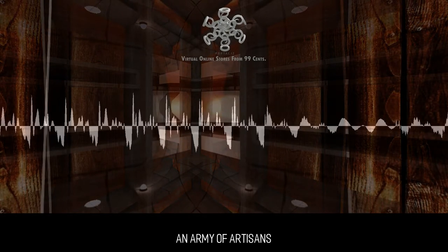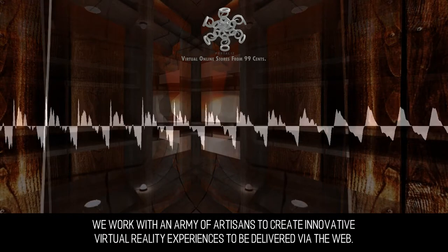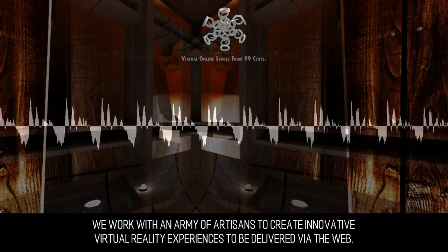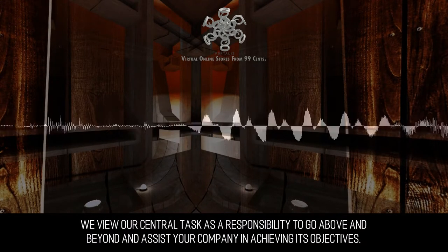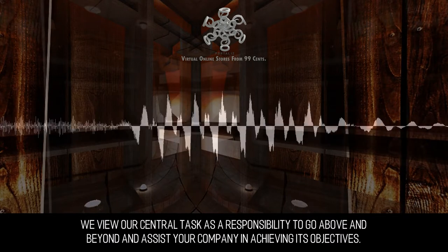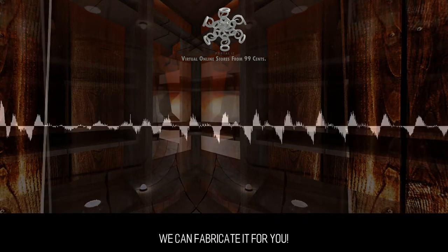An Army of Artisans. We work with an army of artisans to create innovative virtual reality experiences to be delivered via the web. We view our central task as a responsibility to go above and beyond and assist your company in achieving its objectives. We can fabricate it for you.